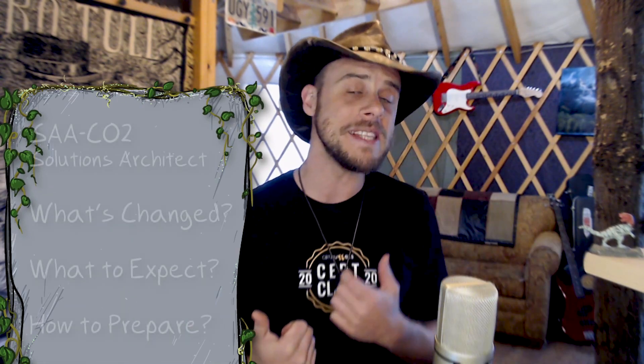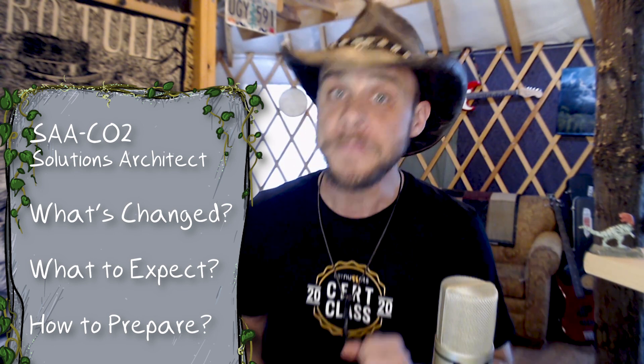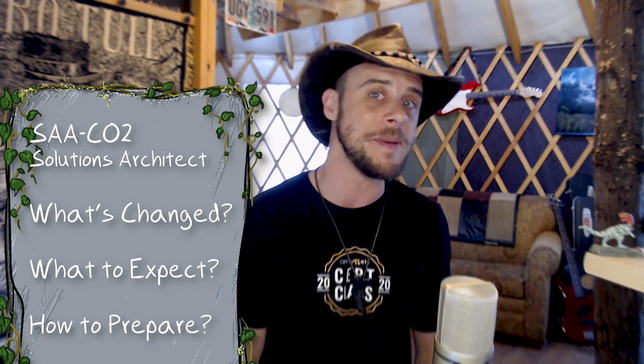Hey friends, Cloudbart here. I went and took the latest release of the AWS Solutions Architect exam, and it was a great exam — great test, good experience. Over the next couple of minutes, let's talk about the change from C01 to C02, what that delta looks like, a recap on my experience with the exam content and testing process, and a couple of tidbits about where you can go to study and pass the C02.